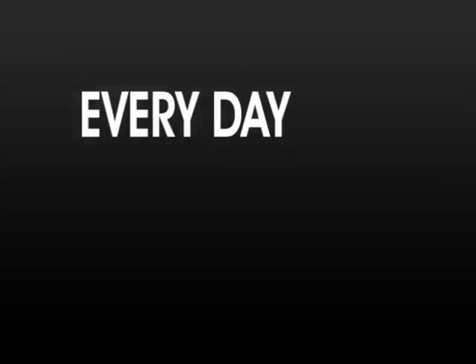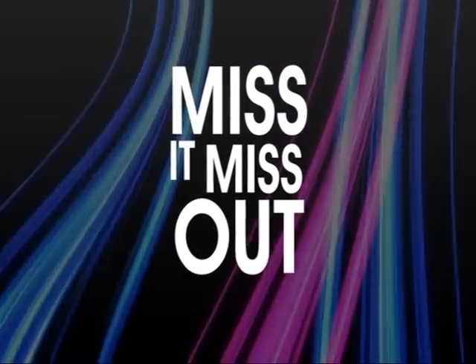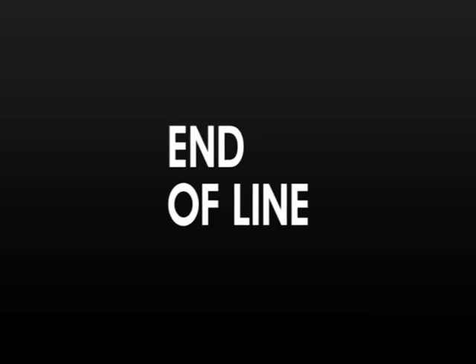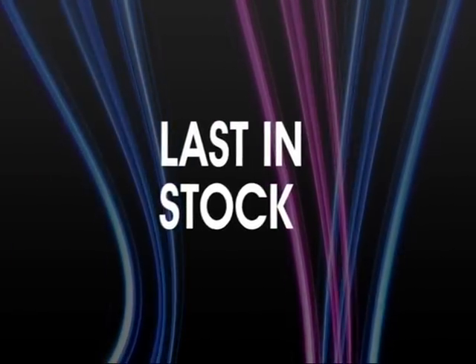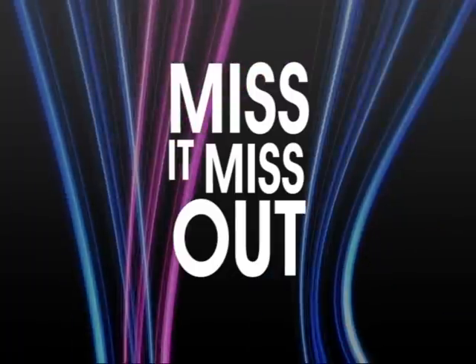Tune in to Jewellery Maker every day at 5pm for our Miss It, Miss Out show, where we'll have four hours of jam-packed deals including clearance offers, end of line, last in stock and low, low prices. The Miss It, Miss Out show — only on Jewellery Maker.